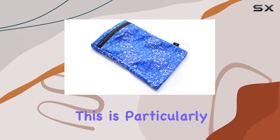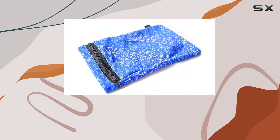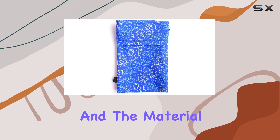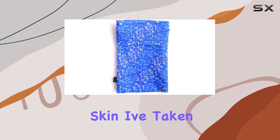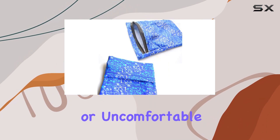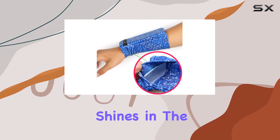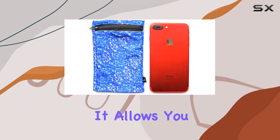One of the standout features is the hidden pouch, providing security for your valuables. This is particularly handy for travel, giving you peace of mind in crowded places. The construction feels durable and the material is comfortable against the skin. I've taken it on runs and it stays in place without being too tight or uncomfortable.